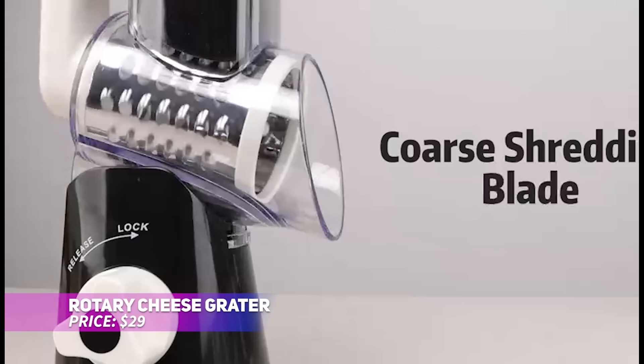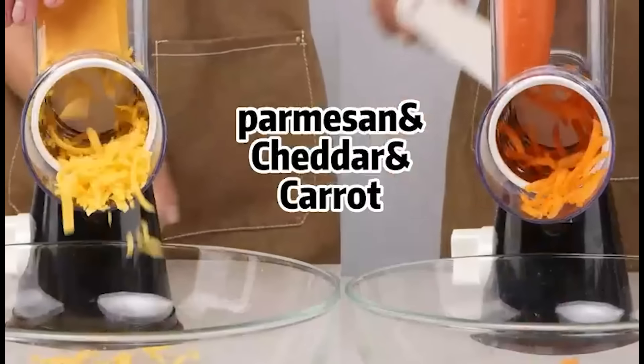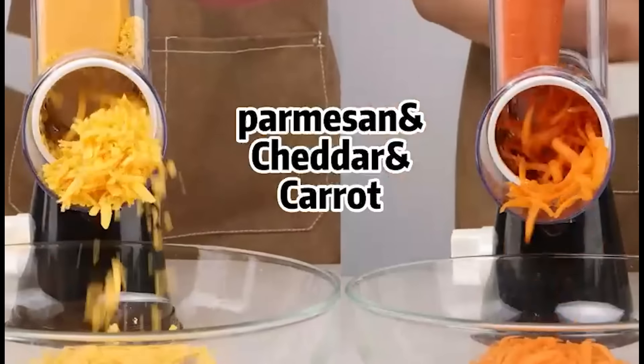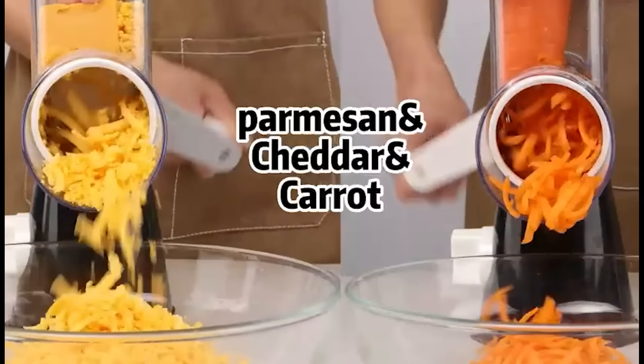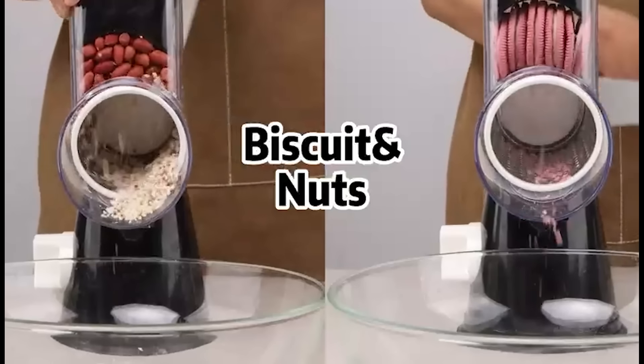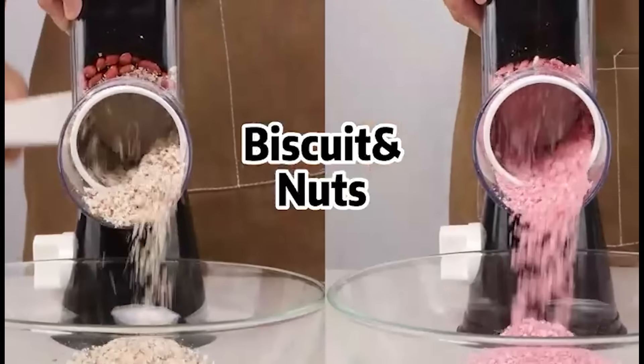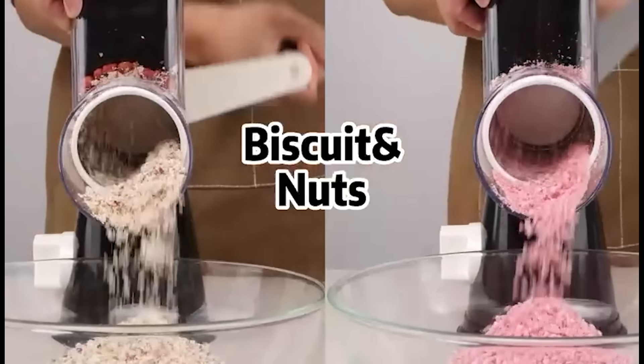Speed up your food prep with this rotary cheese grater. Equipped with five interchangeable blades, this grater makes shredding and slicing ingredients like cheese or veggies quick and effortless. The suction base ensures it stays securely in place while in use, and its design keeps your fingers safe from the blades. After you're done, just disassemble it for easy cleaning in the dishwasher.